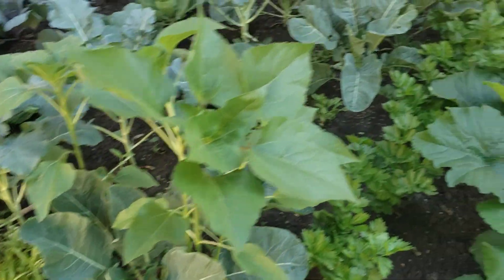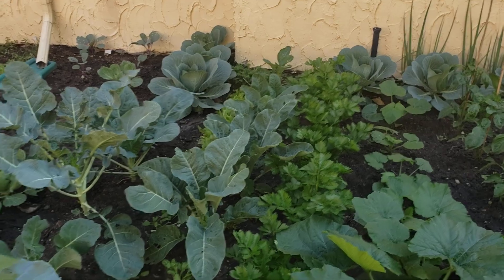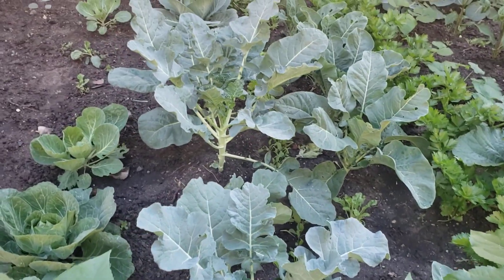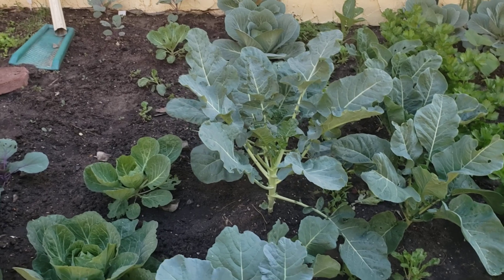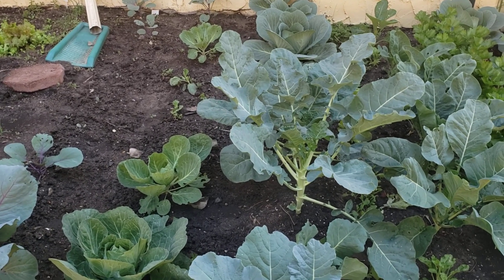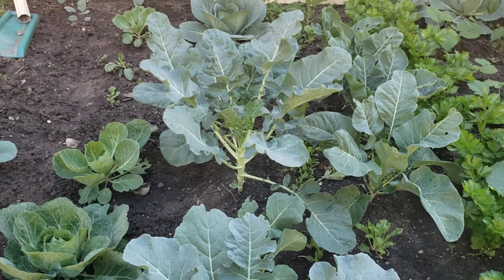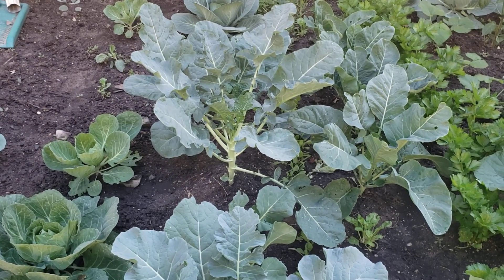Cauliflower is still doing the thing that cauliflower does — taking a long time as it usually does. Broccoli is at the point where it wants to try to set some heads. We'll see if that happens in the next bit. We've got more broccoli planted for the fall season. I don't know if we'll have enough time, but they're definitely getting a lot bigger, so we need to get those set out.